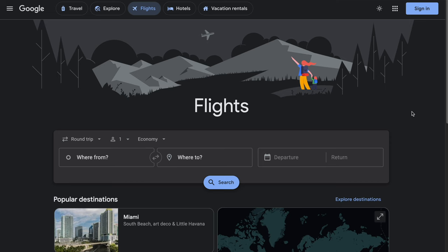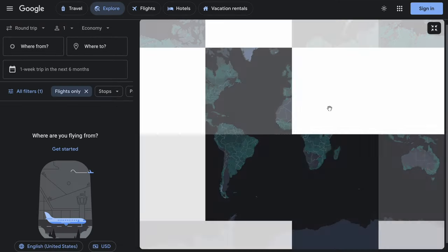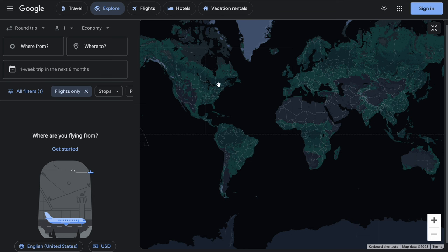Let's get into the third way of finding the cheapest possible flights on Google Flights. This way is the ultimate way to find the absolute cheapest flights, but it requires the most flexibility because it's for when you don't know where you want to travel to or when you want to travel there. So let's start over on the Google Flights homepage. Once at the homepage, scroll down to the map and click on it. It will take us to another giant map with empty search boxes — Google calls this Explore.